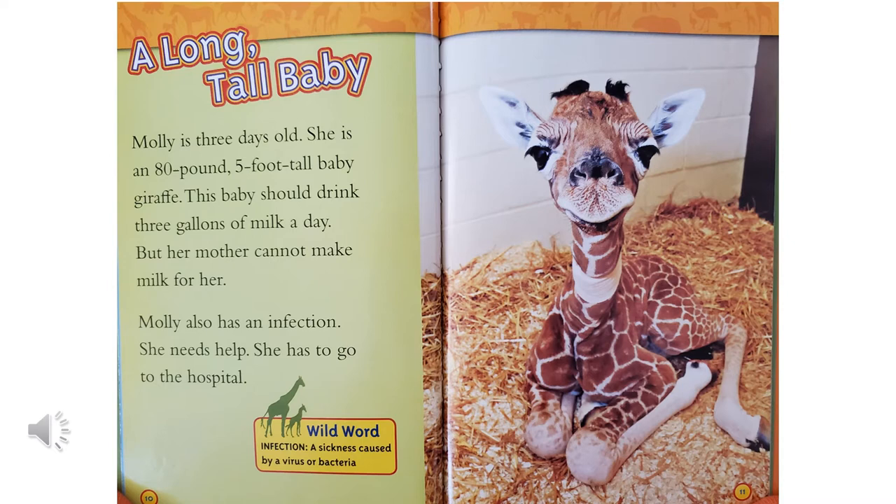A long, tall baby. Molly is three days old. She is an 80-pound, 5-foot-tall baby giraffe. This baby should drink three gallons of milk a day, but her mother cannot make milk for her. Molly also has an infection. She needs help. She has to go to the hospital. An infection is a sickness caused by a virus or bacteria.